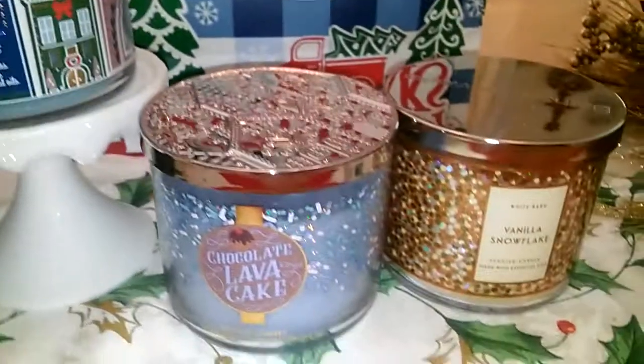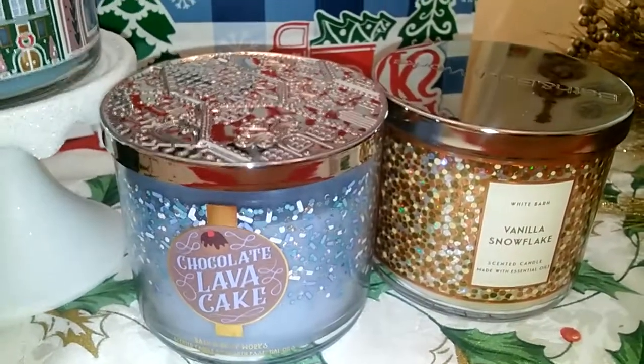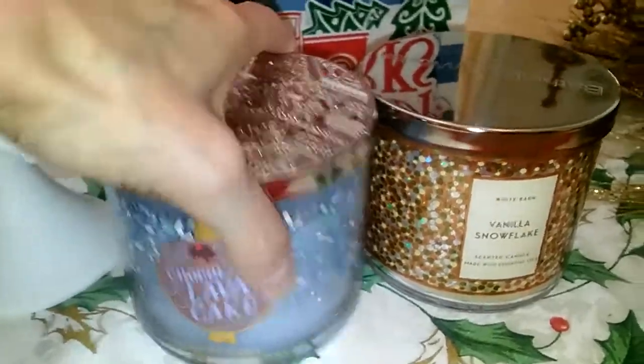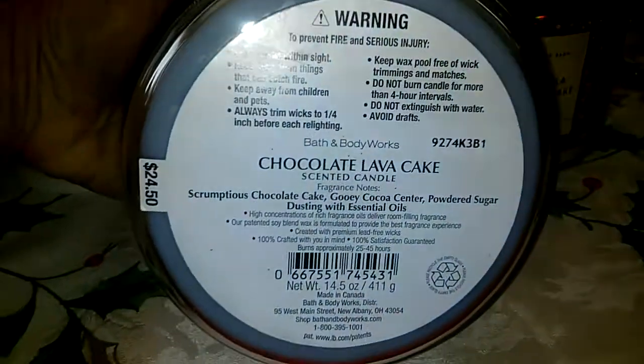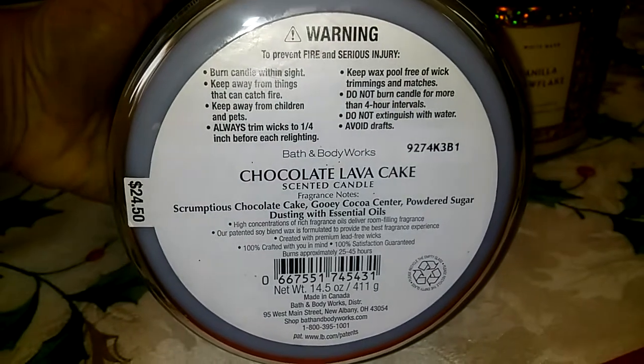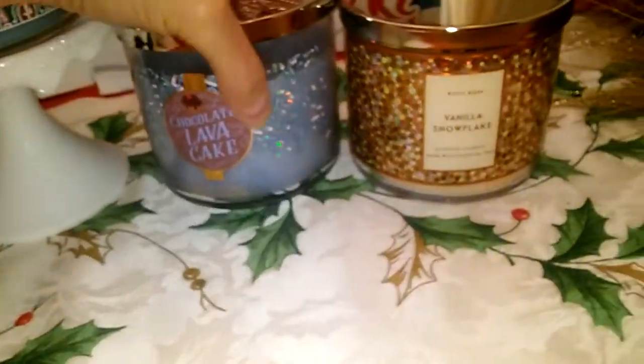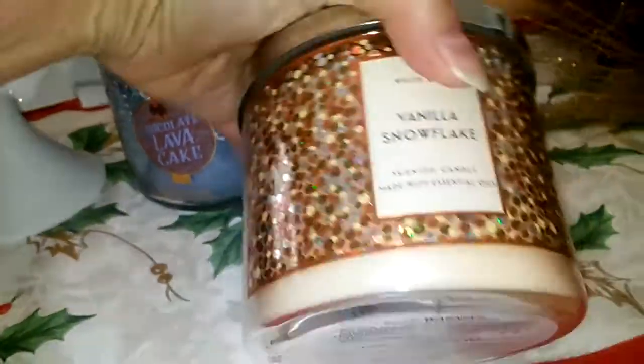And then I got another chocolate lava cake, which my other daughter and I love chocolatey scents. This one is basically a hot fudge sundae — scrumptious chocolate cake, gooey cocoa center, and powdered sugar dusting with essential oils. It gets kind of murky when it gets about halfway through.